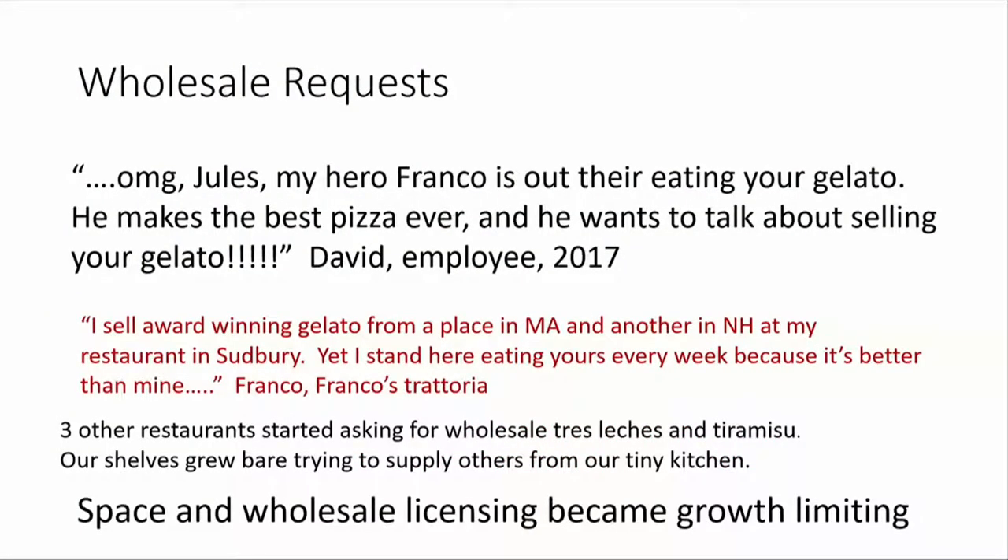So, wholesale requests. We're still in Framingham and we're not a licensed wholesale provider. And suddenly one of my employees comes running to the back and says, oh my God, Jules, my hero Franco is out there eating your gelato.